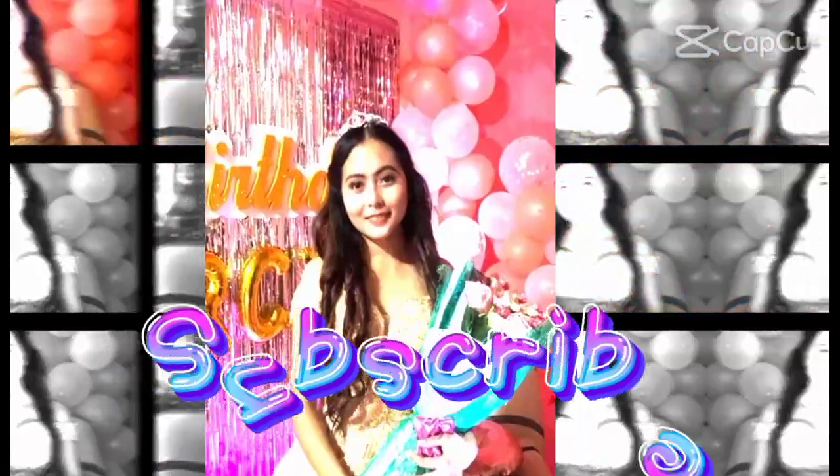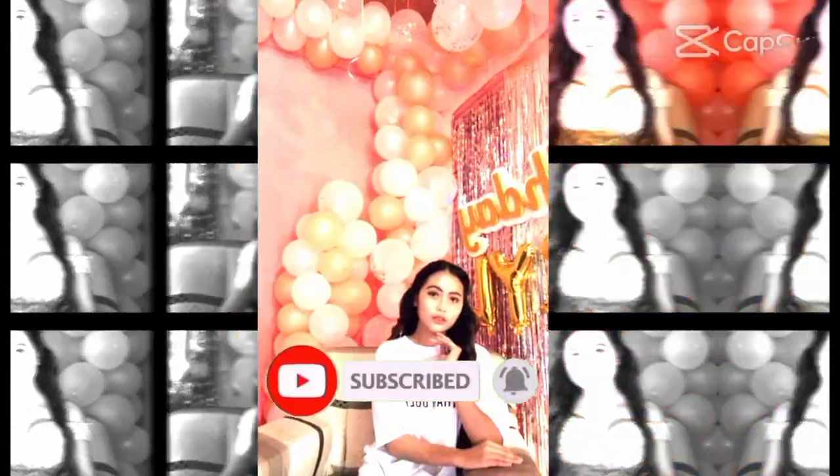Hi guys, it's me Marcel and welcome to my YouTube channel. This time we are doing our vlog on how telecommunication and IT improves business operation. Since we can't vlog outside, I'll show some pictures on how IT improves business operation.